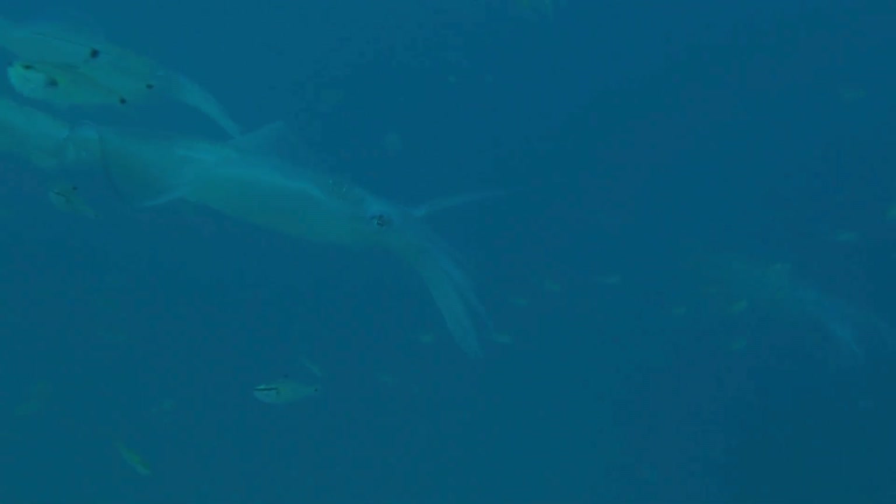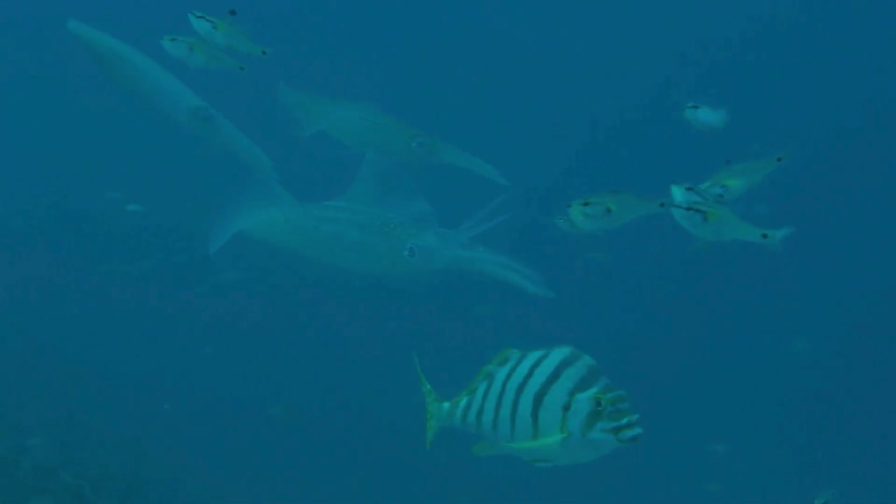One thing we know for sure is that the giant squid is a complex and beautifully designed marvel of sea life. All of the new discoveries and all of the things yet to be found out about the giant squid in the future will be just as interesting as what we know about it today.